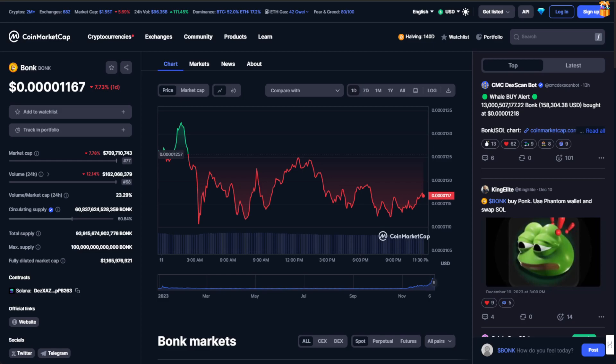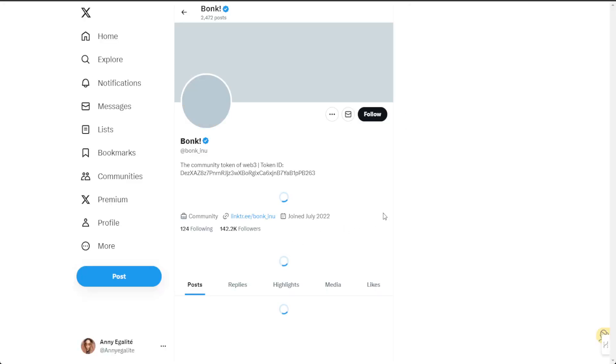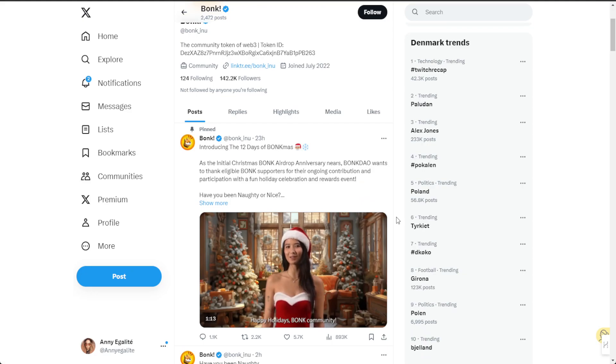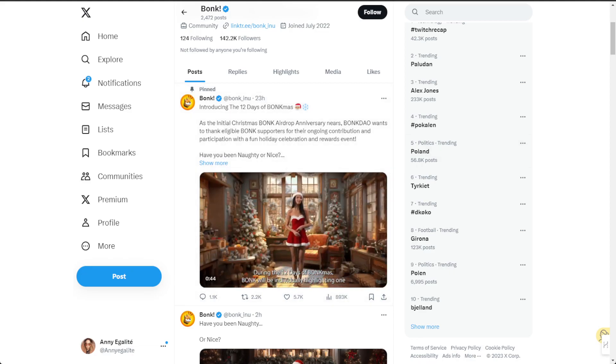Before I unravel the price mysteries, let's address the elephant in the room — that intriguing Bonk tweet, a Santa Bonk checking list. Could it be a hint of an upcoming airdrop? The community is buzzing with speculations thinking Christmas might bring some gifts in the form of airdrops, and it may even come early. Introducing the 12th Day of Bonk-mas: Bonk DAO wants to thank eligible Bonk supporters for their ongoing contribution and participation with a fun holiday celebration and reward event. So — have you been naughty or nice? There you have it, it'll be an airdrop.